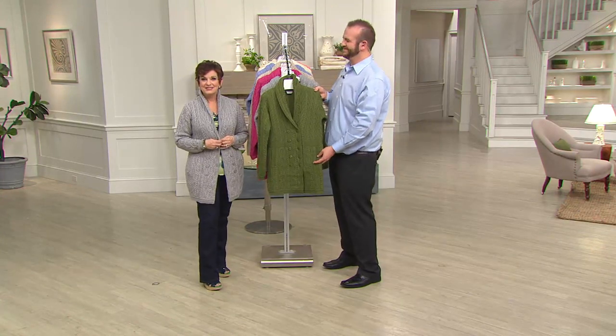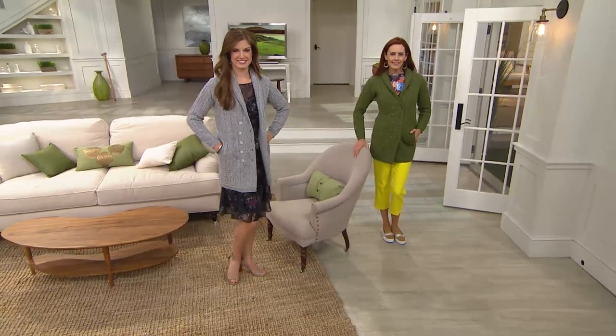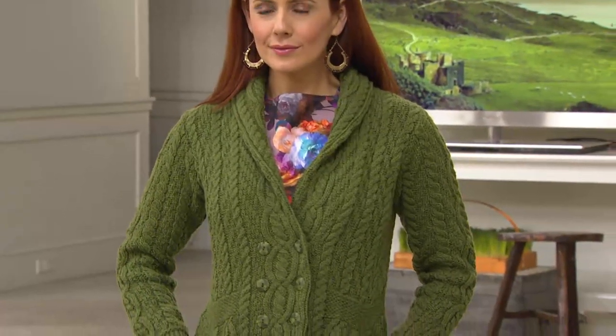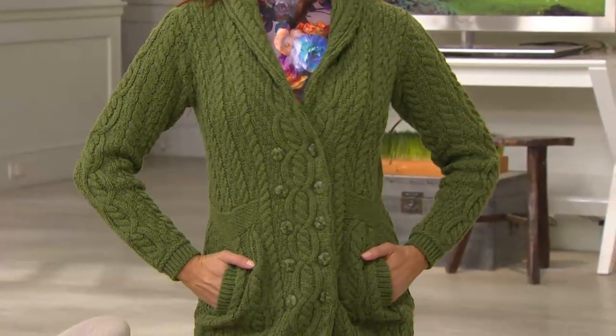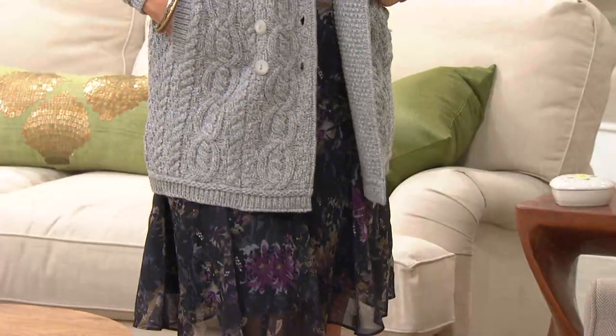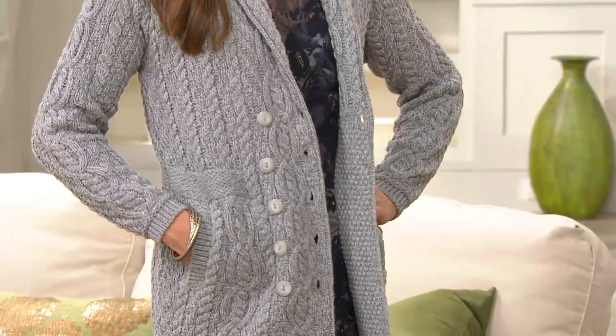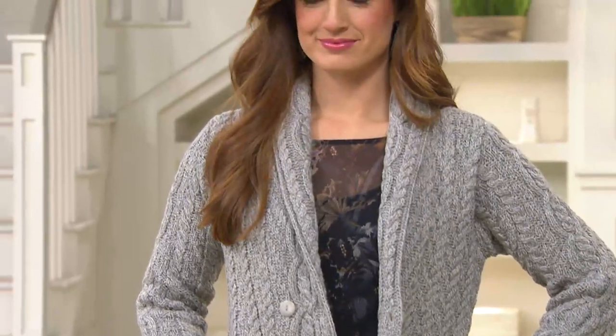We have another update: we started the day with 3,200 sweaters and only have 900 remaining. Soft gray is already gone in extra extra small and getting limited in extra large. Chambray is completely sold out — that was our new color. Parsnip, which is in this sweater, only has two dozen left in large. This is also a customer top-rated item, so you can read reviews at qvc.com.